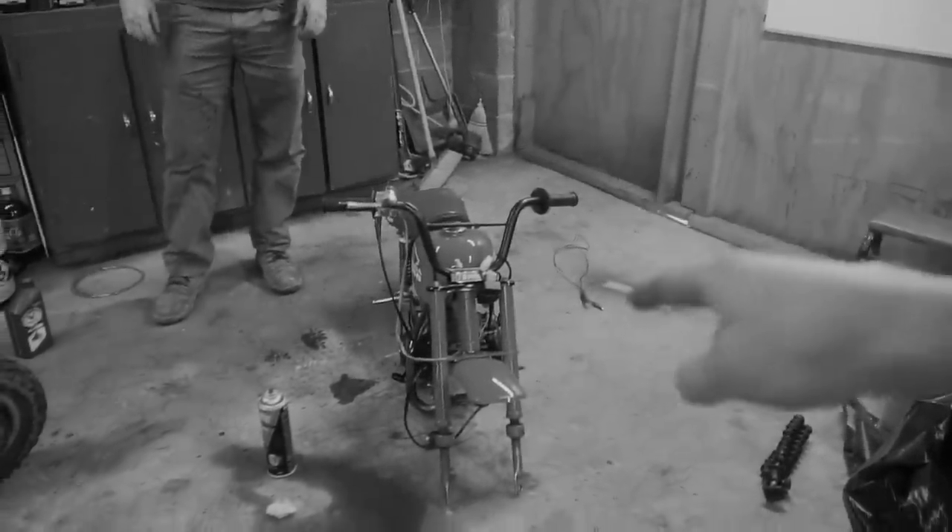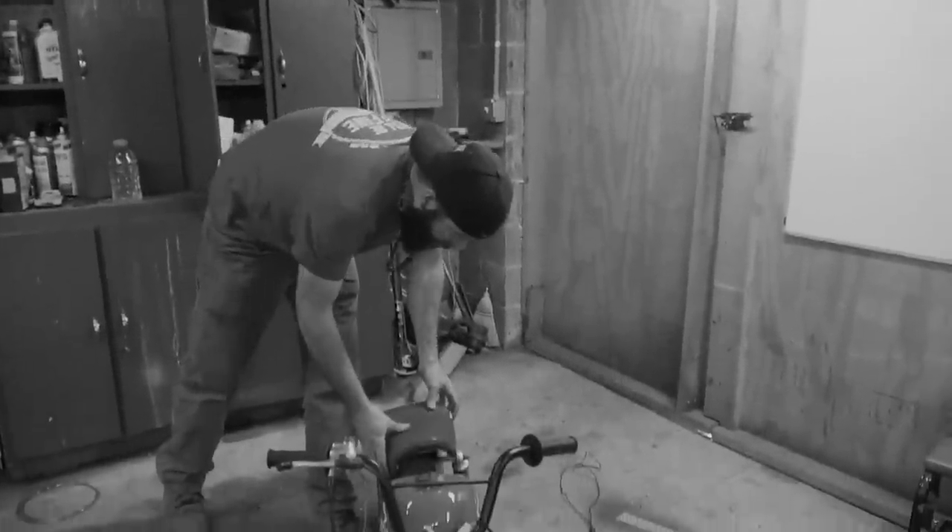Thanks for watching again — we'll catch you next time. That's a clean bike. It's gonna make a really nice bike when it's finished up. This one ain't gonna see the mud. I dare say it's cleaner than my beloved.